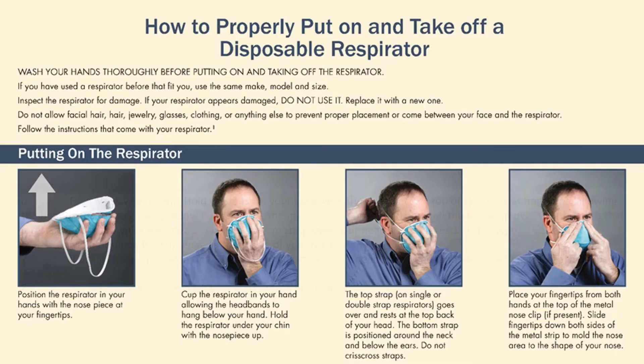Now, how to use PPEs correctly. The first PPE we'll discuss is the disposable respirator. Before putting it on, wash your hands thoroughly. If you've used a respirator before that fits you, use the same make, model, and size. Inspect the respirator for damage — if it appears damaged, replace it. Do not allow facial hair, hair, jewelry, glasses, or clothing to prevent proper placement or come between your face and the respirator. If in doubt, follow the instructions that come with your respirator.